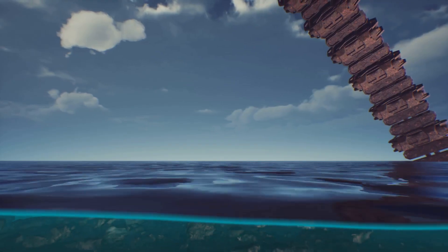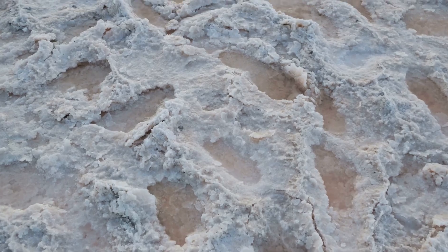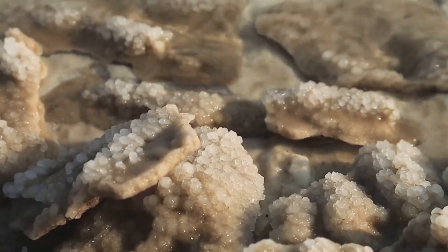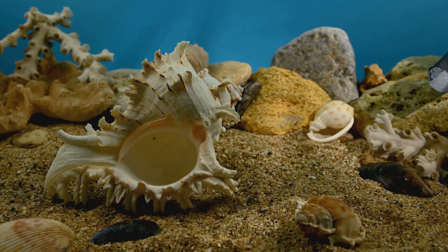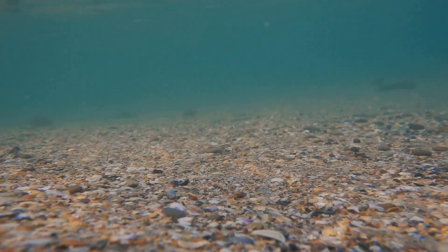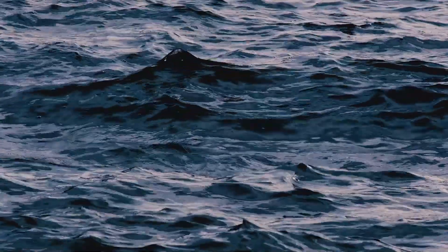So why doesn't the ocean just turn into a giant salt lick? Because the ocean is in a near-steady state. Salt flows in, but salt also gets removed. Some ions get locked into new minerals, buried in sediments, or trapped in evaporite layers when shallow seas dry up. Marine life helps too — organisms build shells and skeletons that fall to the seafloor, sequestering ions.